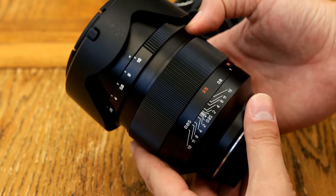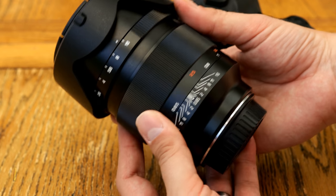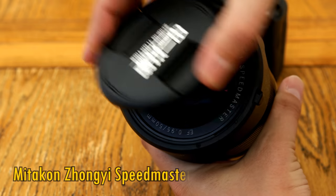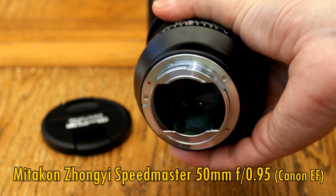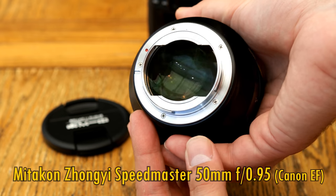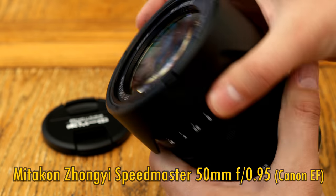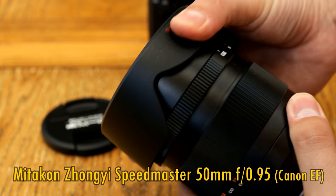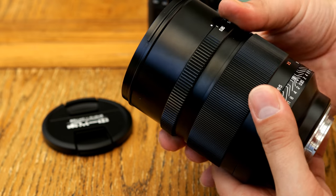Hello everyone, and today I'm pleased to present to you a record-breaking and potentially very exciting new 50mm lens: the Miticon Speedmaster 50mm f0.95. You might have heard of this lens before in a version available for mirrorless cameras — well now they've totally redesigned it so that it can fit on digital SLR cameras, and this one comes in Canon EF mount, offering a full frame image circle. And that's what's record breaking.